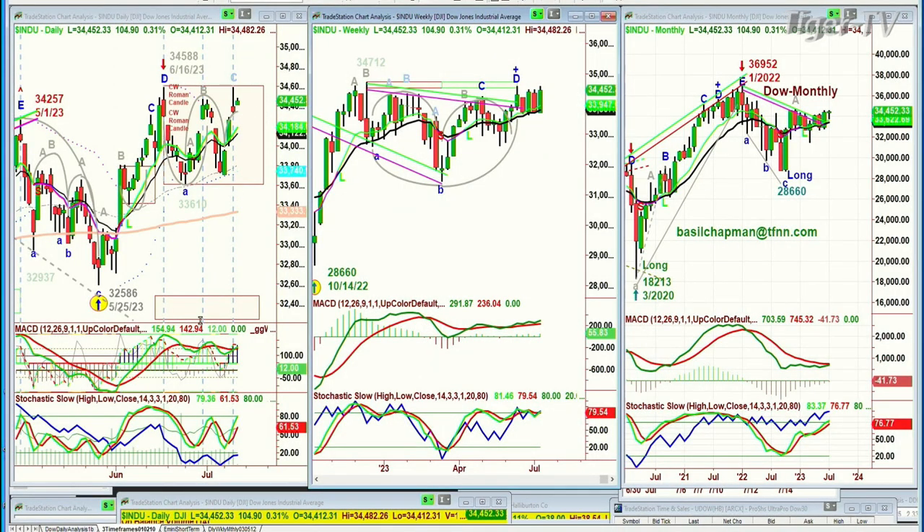Good morning, everyone. Basil Chapman on this Thursday, the 13th of July. We're looking at the Dow up 105 at 34,452. The way it's acting right now, this whole area of 34,500 looks like it's like a magnet to the upside, but it's also a potential repellent area. We'll see if that is the way it works with the MACD just turned up. The stochastic is still quite weak at 61%. On balance, volume is very weak. Does that mean we're actually just beginning a move to where they start to get very strong? I'm not sure because this rectangle formation is something that we look at very closely based on the Chapman methodology.